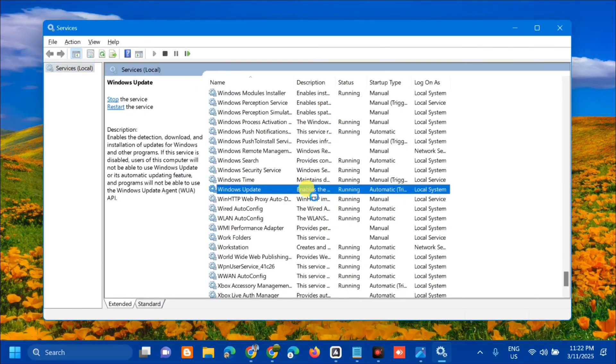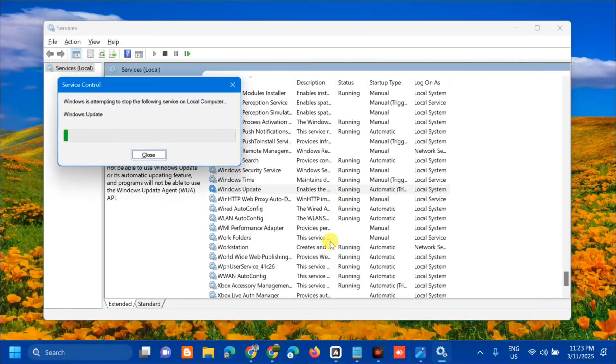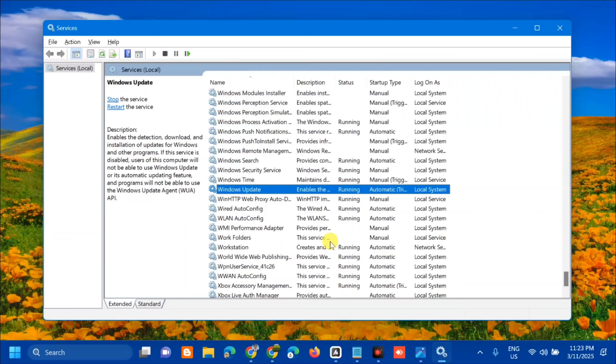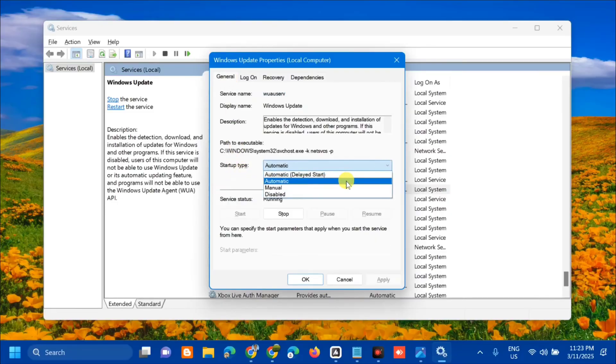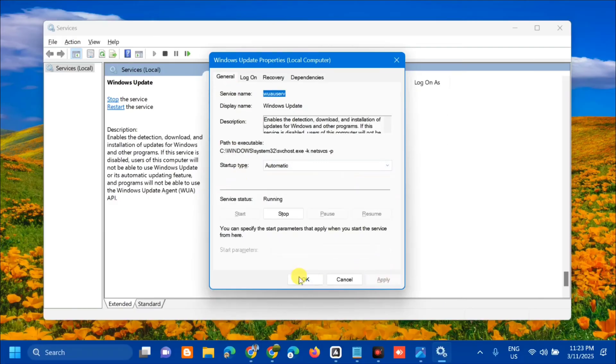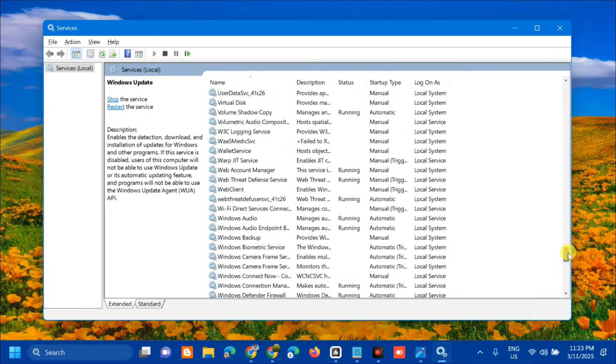Select the Windows Update service and right-click it. If it is already running, select Restart. If it is not running, double-click to open its Properties. Since this service is already running, select Restart and wait for it to complete. After that, double-click to open the General Properties, set Startup type to Automatic, then click Apply and OK.